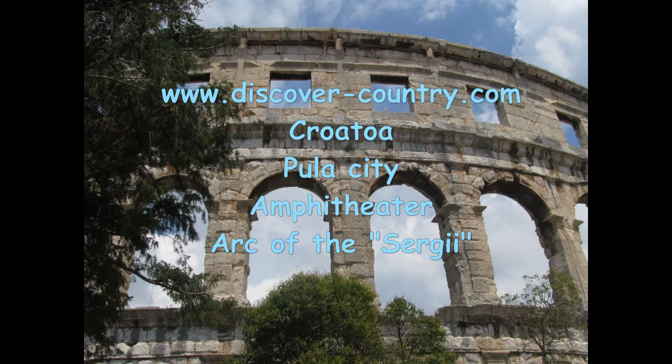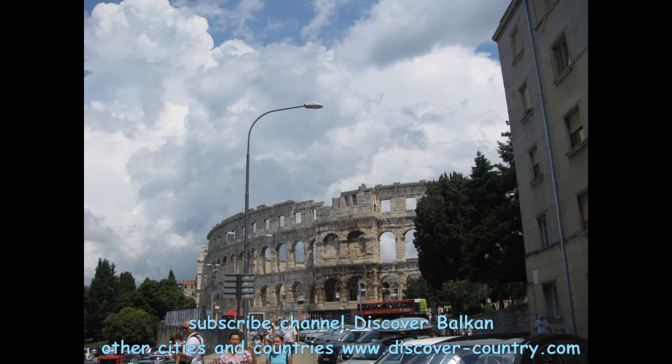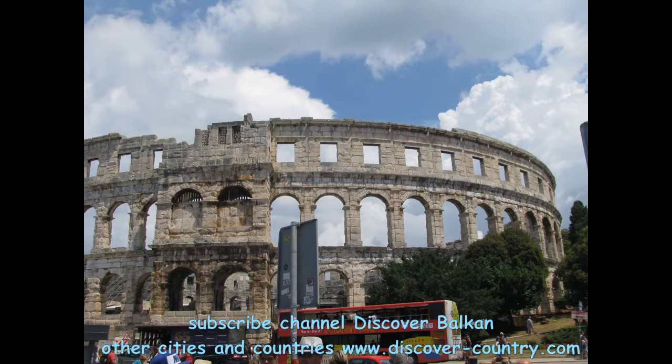In Pula city there are a lot of attractions, but I want to define two main of them: the Amphitheatre and the Arch of the Sergei. About the Arch of Sergei I will tell you some short information at the end of this video. So let's begin with the Amphitheatre.